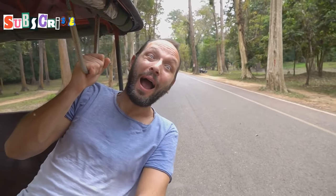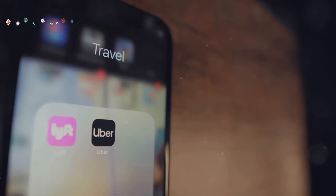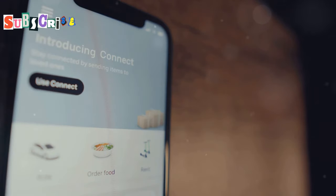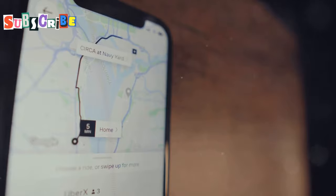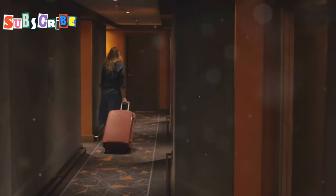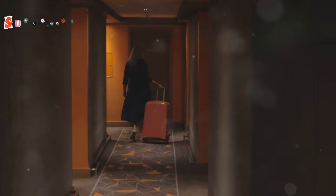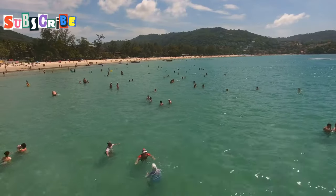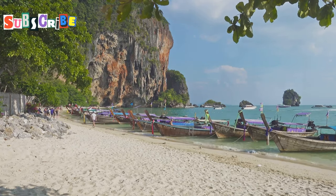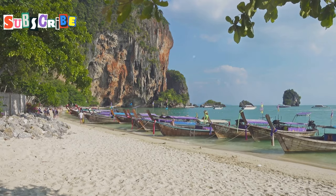Look for official taxi stands or use a reputable ride-hailing app. These options are generally more reliable and can provide you with a safer journey. Ride-hailing apps like Grab are widely used in Phuket and can be a safer alternative to hailing a random minivan. These apps allow you to track your ride, see the driver's details, and even share your trip with friends or family for added security. By taking these precautions, you can ensure a smoother and safer journey to your hotel. A little preparation goes a long way in avoiding scams and enjoying your trip to the fullest.